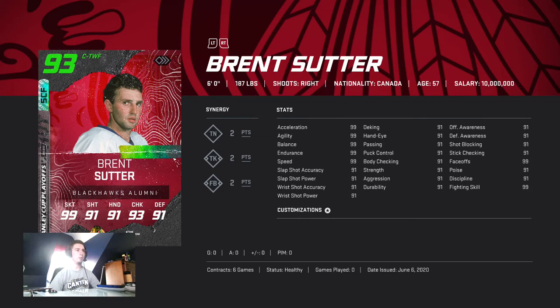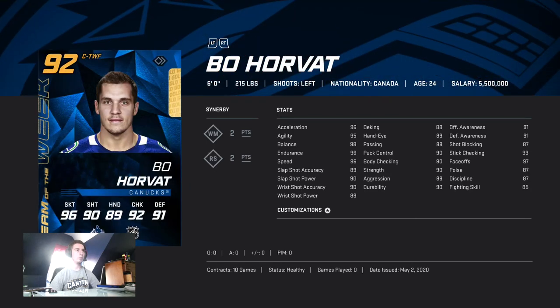Brent Sutter is the most all-around guy — there's really nothing he's bad at. The worst thing might be bumping, but even then he's got 91 checking. He's a little smaller than the other guys, same with Horvat.